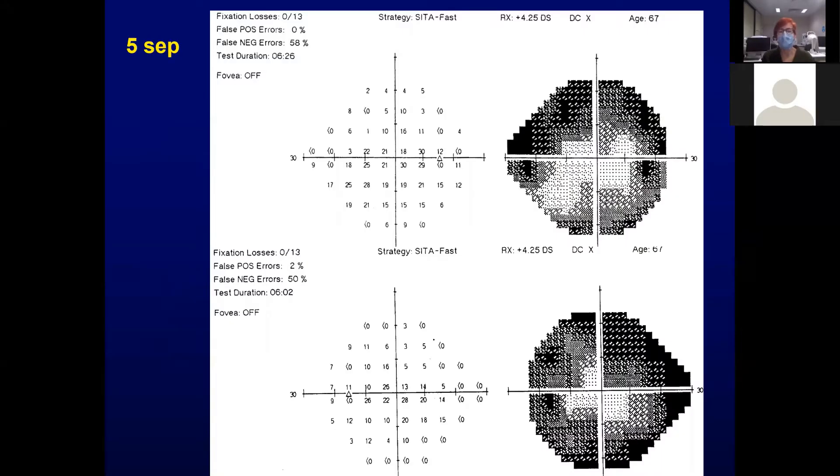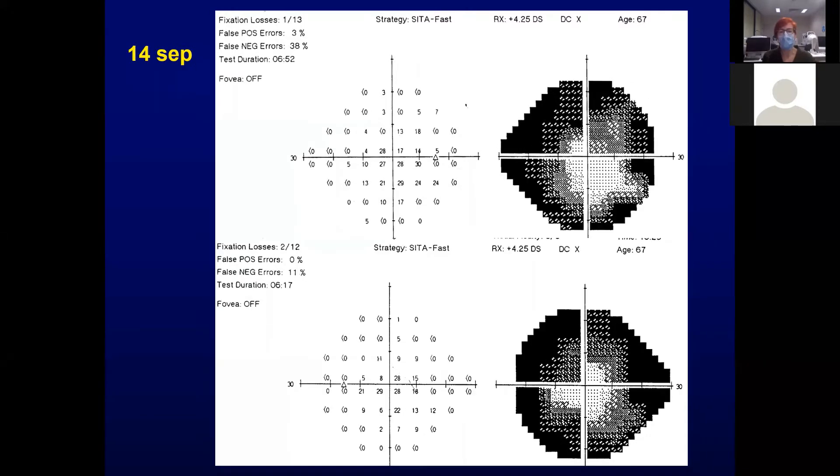You can see from this picture there's a lot of peripheral loss. The false negative errors are also quite high. A repeat field was done, which was even worse, although the false negative errors were a little bit better, at least for the left eye.